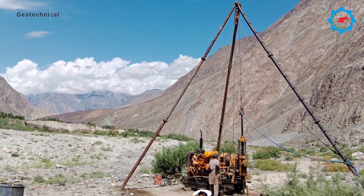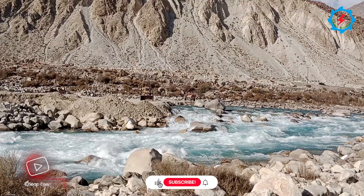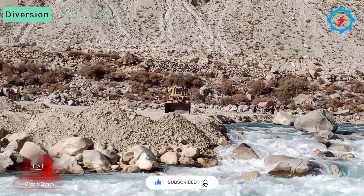Currently, geotechnical investigation, diversion works, construction of the employer colony, access roads, and related auxiliary works are in progress.